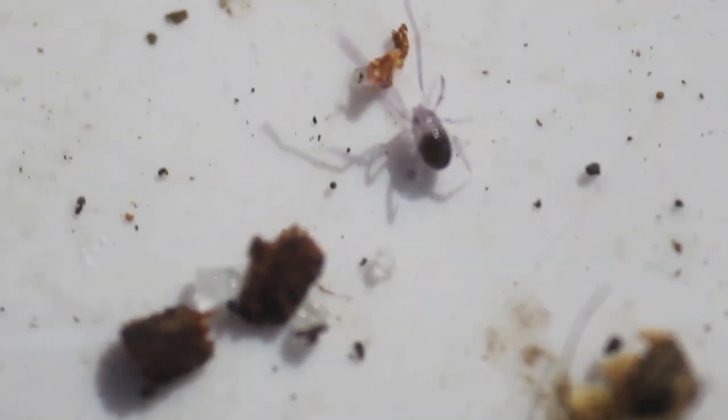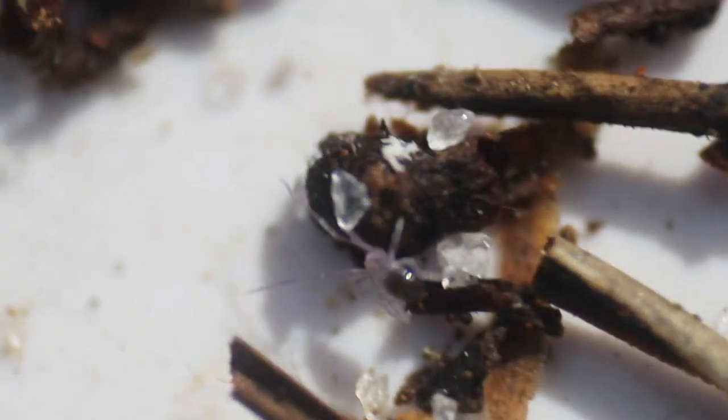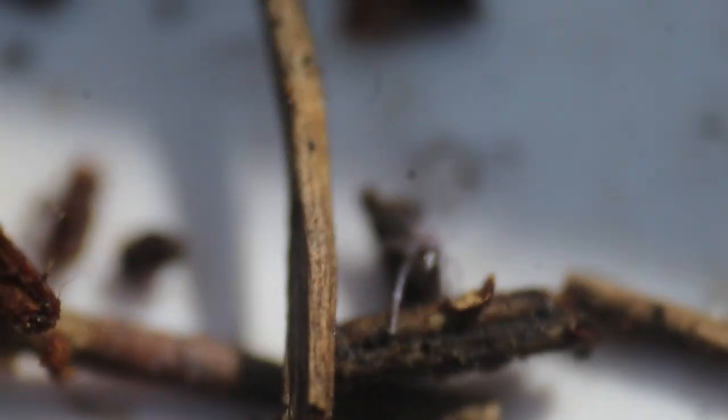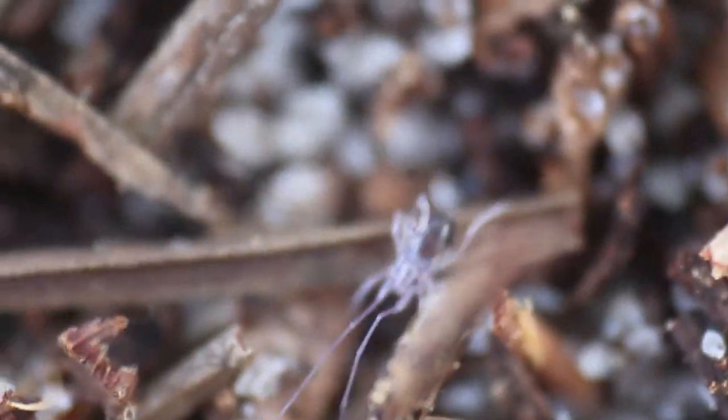This unique mite is an amazing sign of the fact that we still have so much more to learn about what is going on even in the leaf litter right under our own feet that we walk on every day. I feel like this is a great time to put this amazing Opilioacaridae mite right back where we found it. I hope you enjoyed learning about this amazing mite with me, and if you enjoyed this video, make sure to check out this video right here, where we find an even rarer mite-like arachnid in leaf litter as well — the micro whip scorpion.